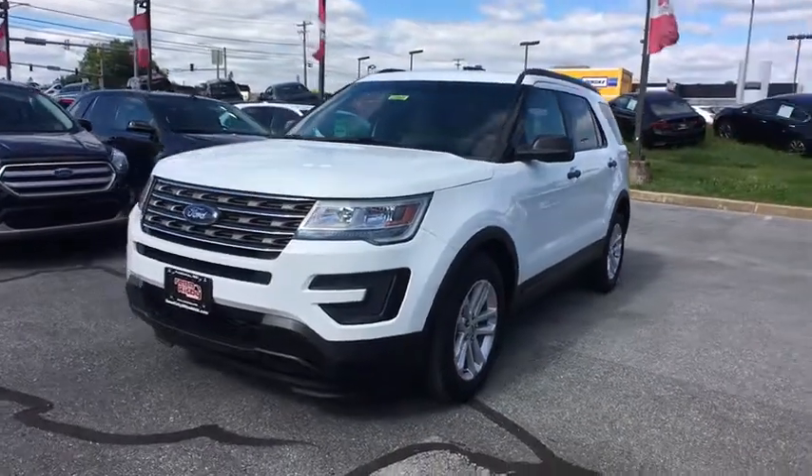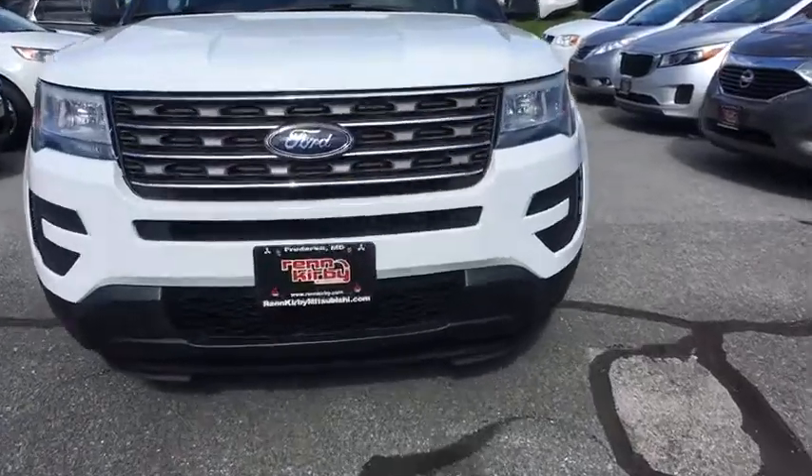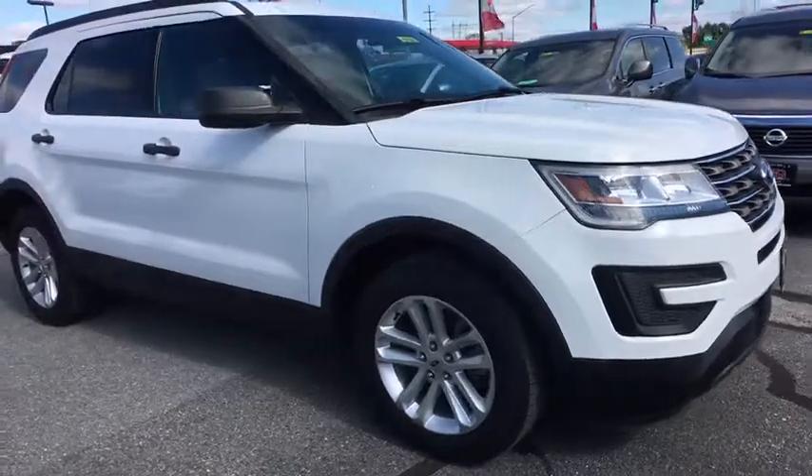2016 Ford Explorer. You've got a lot of capabilities to call on in a Ford Explorer. Don't underestimate your choices. This vehicle has less than 70,000 miles.